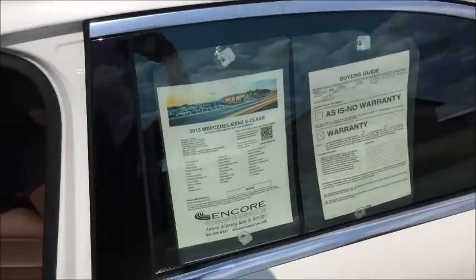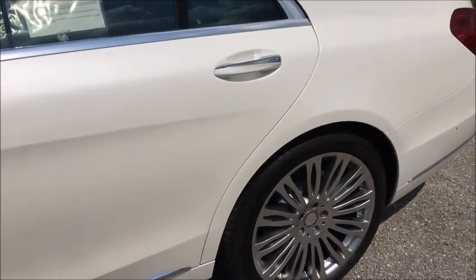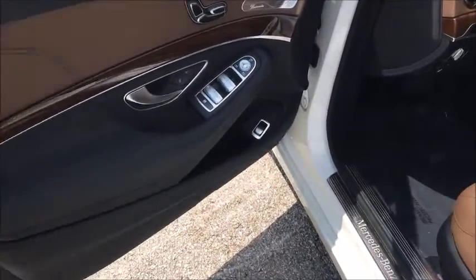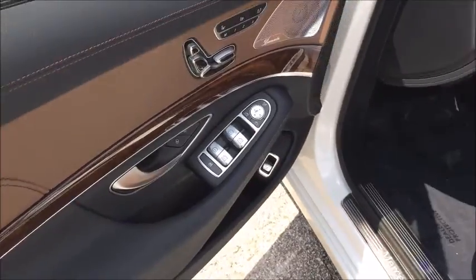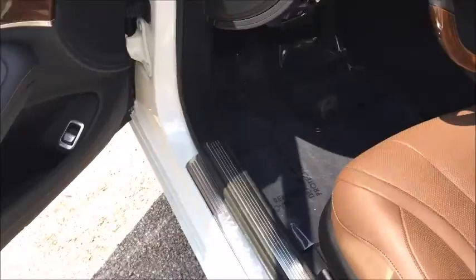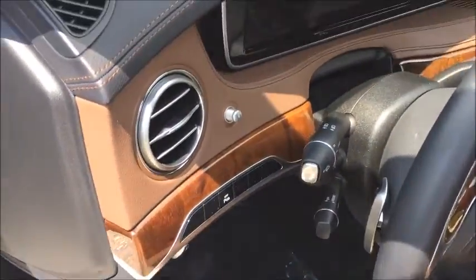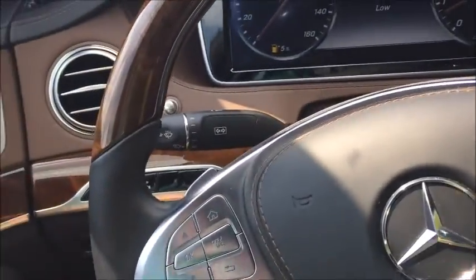The car has the panoramic sunroof. The diamond white is a bright white with a pearlescent metallic finish, and the interior is a two-tone nut brown leather with color-coded stitching. The black areas — door panels, dashboard, center console — all have nut brown stitching to match. The dark-colored footwells and carpeting help keep the interior free of scuff marks and dirt. Extra clean interior, no marks or scratches.